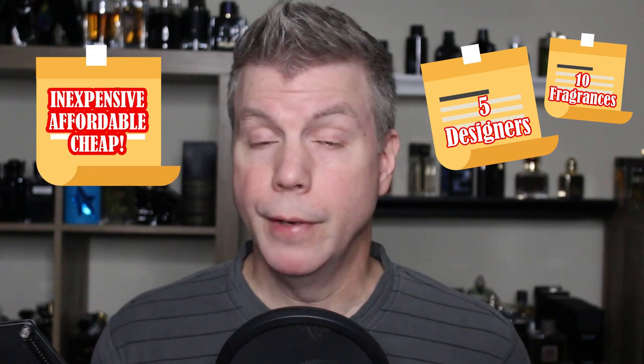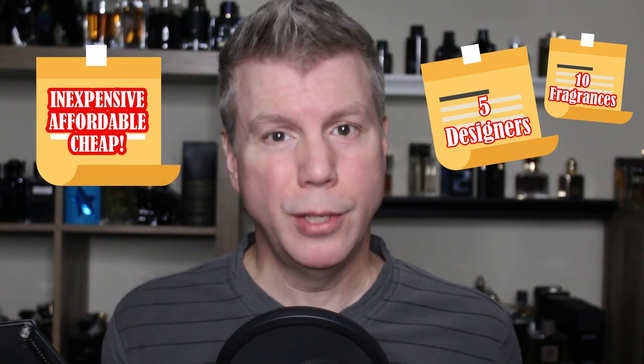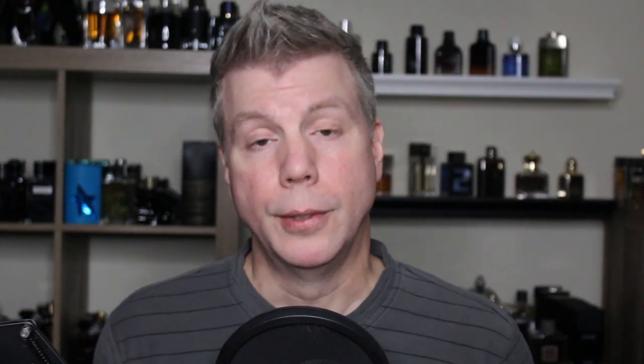Welcome back everyone. Today's an exciting video because I've got five designers, a total of 10 fragrances. These fragrances are all going to be very inexpensive, very affordable. It doesn't matter what kind of budget you have — you can likely afford these. I'll not only tell you the price but I'll leave the links below if you want to check them out and purchase them. Let's get into this list.